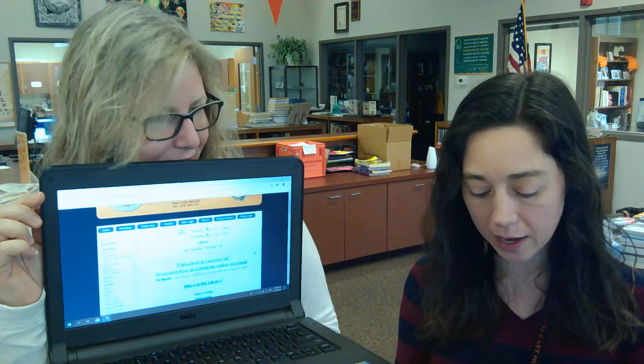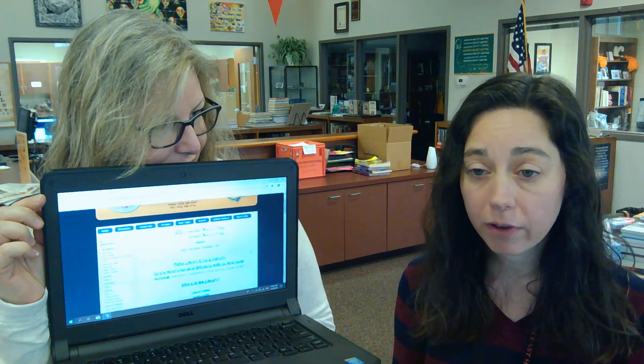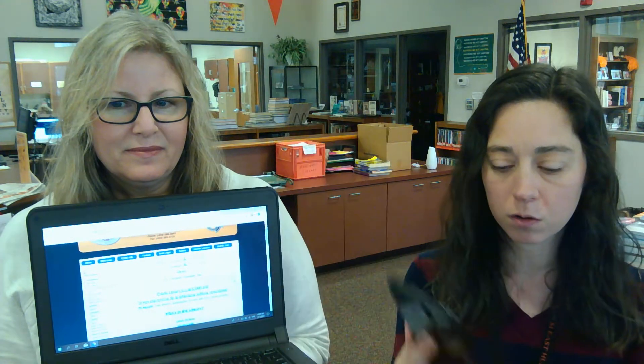This is brand new for all students in Hamblin County, ages 13 and up. All you have to do is fill out a form online. You can access this form on the library page on the school website. We'll be putting a link out in Schoology as well today, and you can also do it on your phone — just Google Morristown East, go to the library page, click on that link. You can fill it out on your phone. Public library e-card sign up.